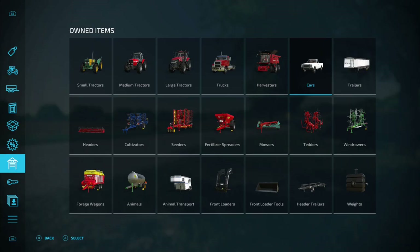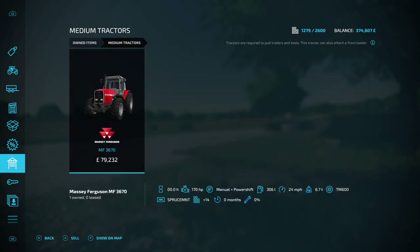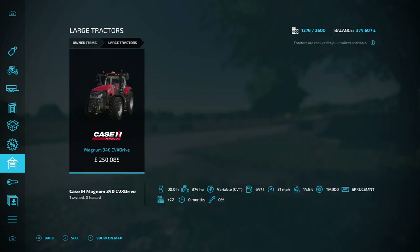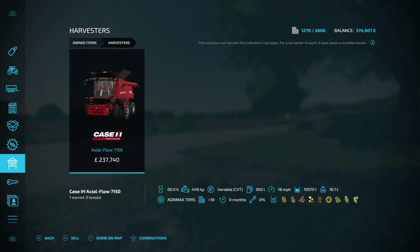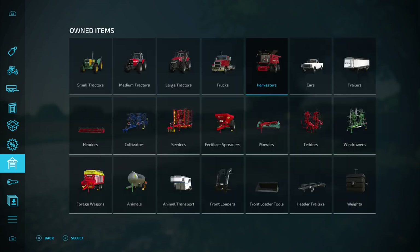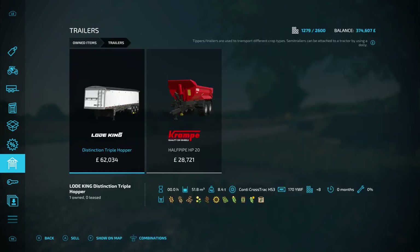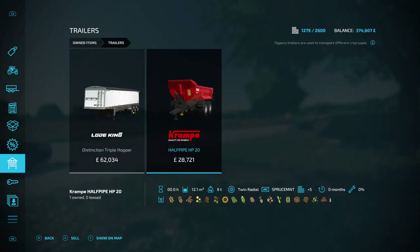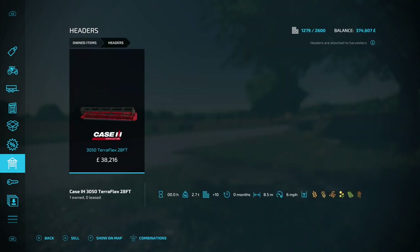Going into the menu - on small tractors we've got the Boora 6105, on medium tractors the Massey Ferguson MF 3670, on large tractors the Case Magnum 340 CVX Drive, on trucks the Mac Pinnacle 6x4, on harvesters the Case Axial Flow 7150, on cars the Lizard Pickup 1986, on trailers the Load King Distinction Triple Hopper and the Crampy Half Pipe HP 20.